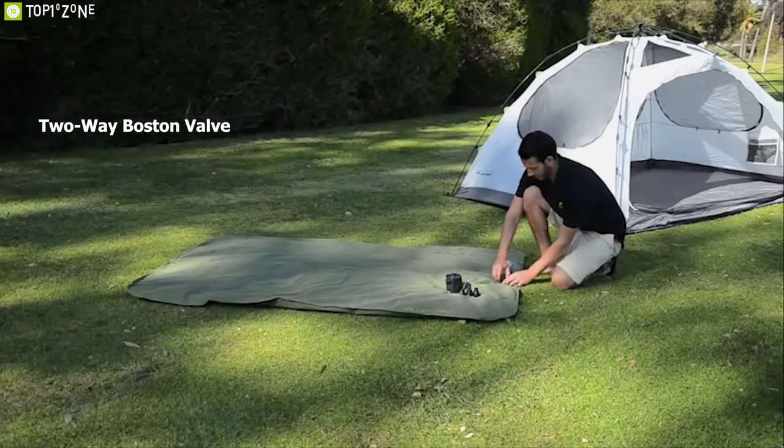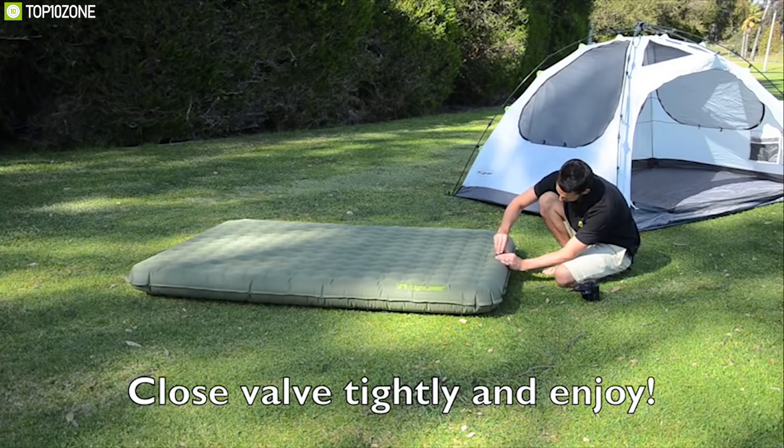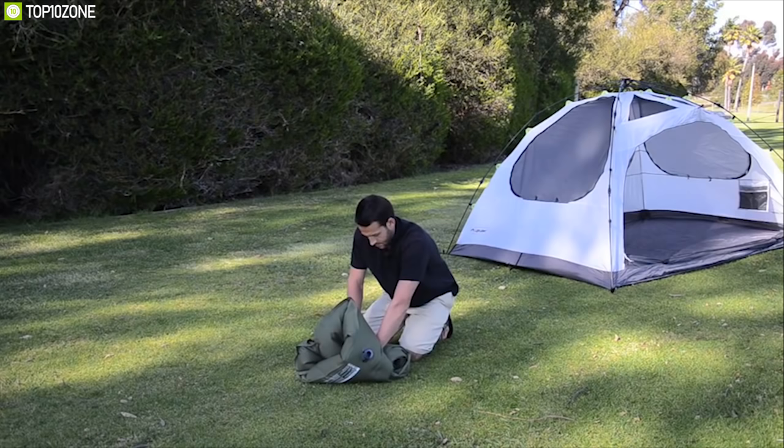Thanks to the 2-way Boston valve and the included pump, you can set up this air mattress within seconds and enjoy a good night's sleep after a long day of adventure. Weighing around 6 pounds, this air bed gets a compact size when deflated and comes with a storage bag for easy carrying. If you need more space, you can get the queen size version online.